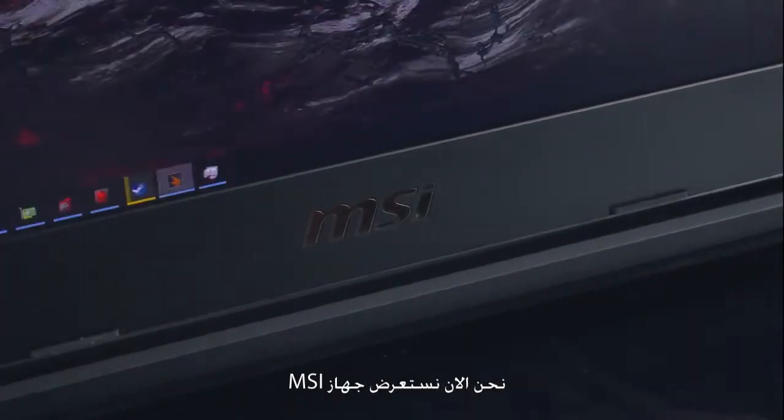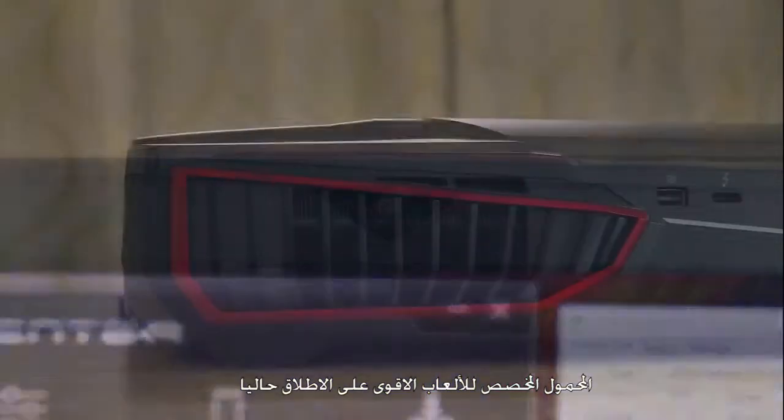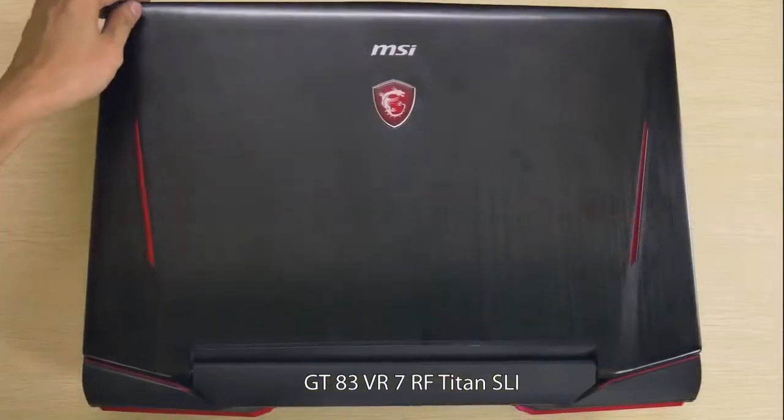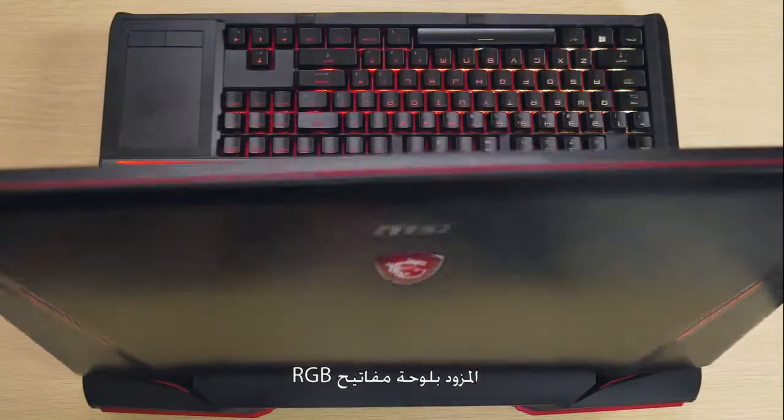Hey, what's up guys! B-Boy here bringing you the review of MSI's most powerful gaming notebook right now — the GT83VR 7RF Titan SLI, now with RGB keyboard.